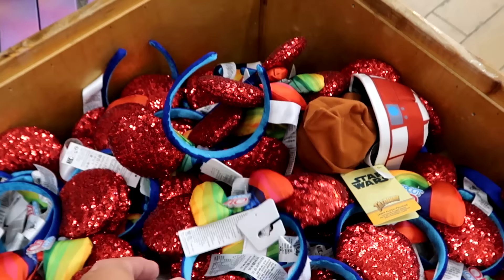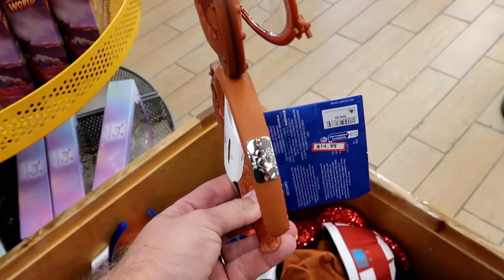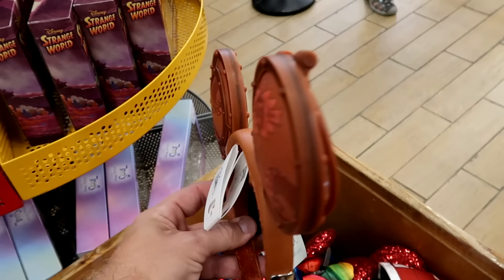Also from Disney 100 Decades they have a brand new pair of ears with the Disney 100 Decades tag. The porthole covers actually open up on the other side. Only $14.99 from $40.